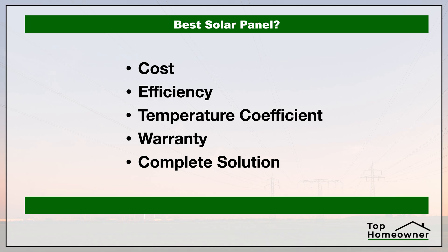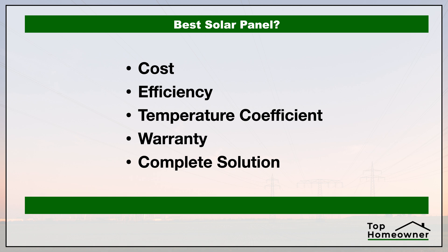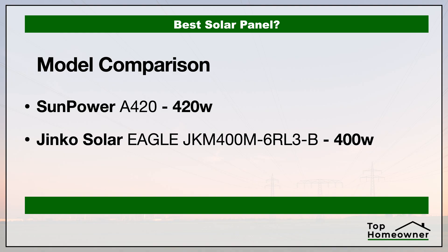If you're trying to decide on the best solar panel, in this video we're going to compare two of the best brands: SunPower versus JNCO Solar. We're going to take a look at the cost, the efficiency of these panels, the temperature coefficient, the warranty, and whether or not these companies provide a complete solution. We'll be looking at specific comparable models for each brand.